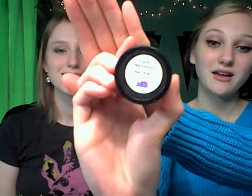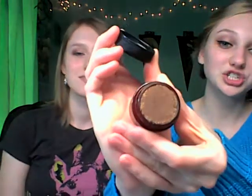Next thing we have is the All Natural Face Vegan Tangerine Lip Exfoliant. And that is very nice for before applying lipstick. It kind of looks like gingerbread dough, but it smells like tangerine, but it's not too strong. So, it's very nice.